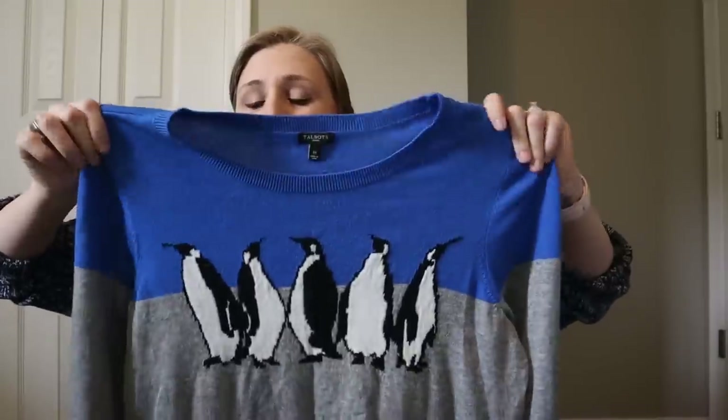Next one is Talbots, size 1x. I do like selling Talbots plus size — it seems to do pretty good and go pretty fast for me. This is a novelty sweater with penguins, so can't go wrong in my opinion. Let me check the fabric content — it's a lamb's wool blend, so that also goes in its favor. The size, the brand, the novelty print, and the fabric content all make this pretty much a no-brainer for me.